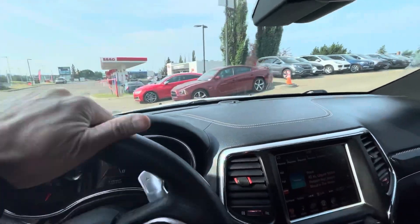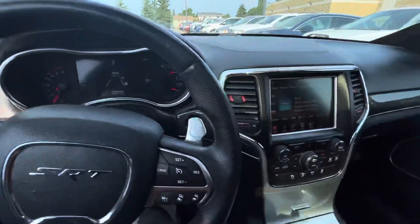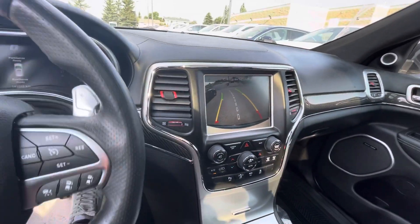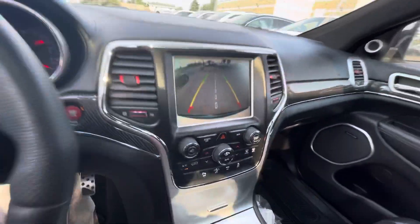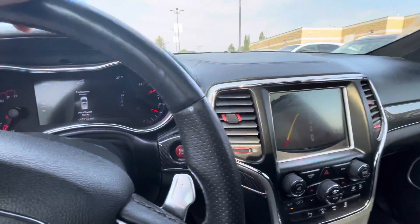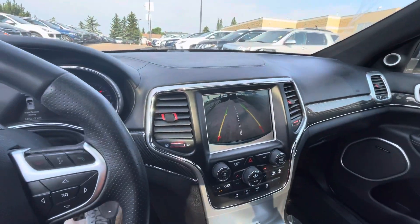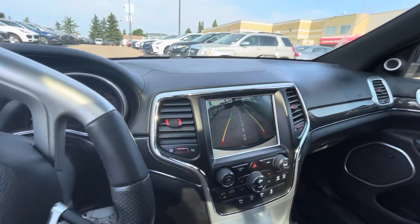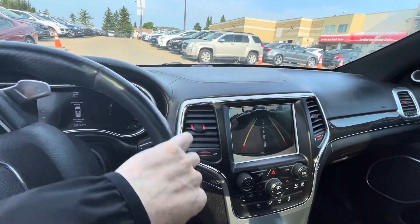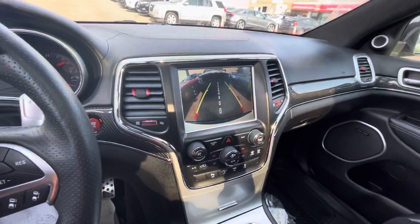Let me quickly show you the backup camera. Popping it into reverse — there's the backup screen. It does have that nice guide line in the middle if you are towing anything, to help you line up your hitch, but it's super easy to back up. That's the beauty of these cars — you're essentially getting a real muscle car but at the same time one that's easy to live with. And there are the sensors beeping in the back.